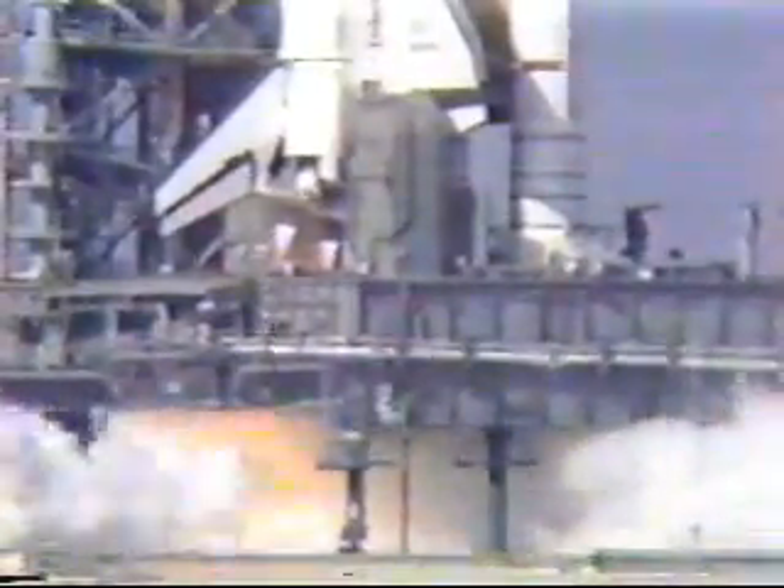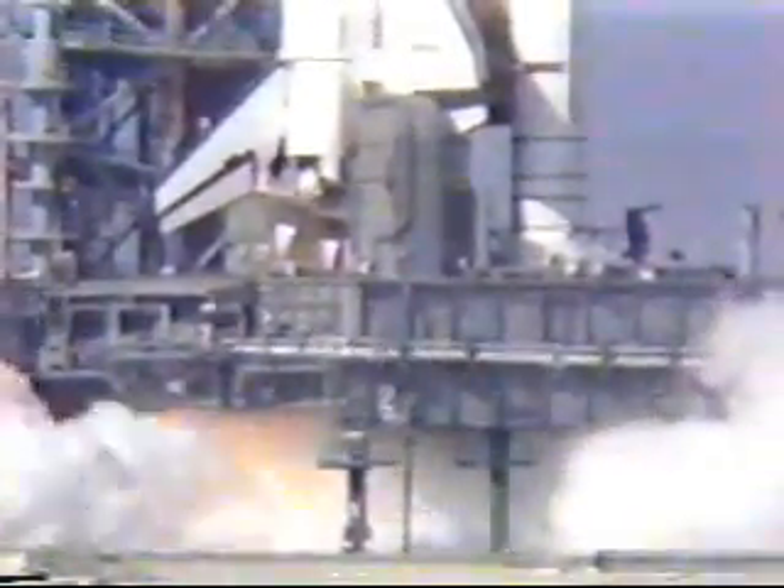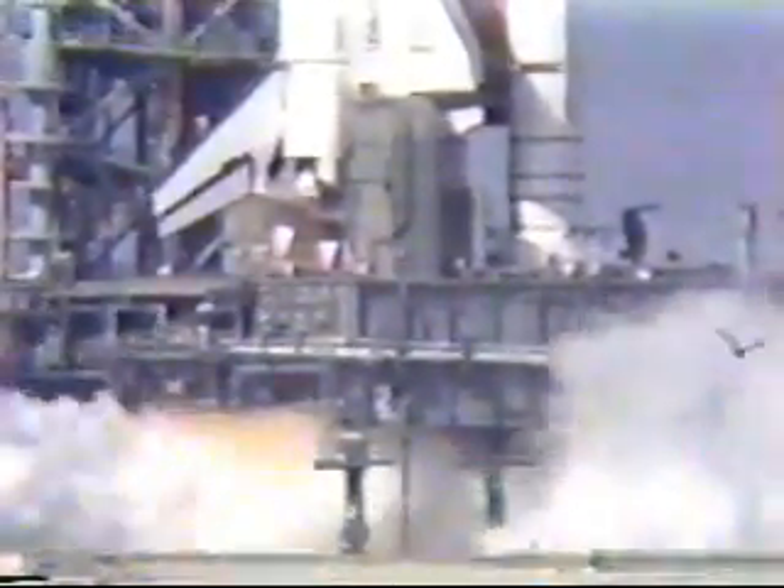Zero, T-minus zero. Engines throttled at 100 percent, all three engines up and burning. T-plus 5 seconds, engine continuing to burn.